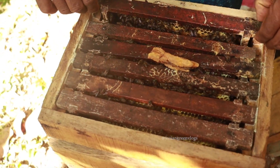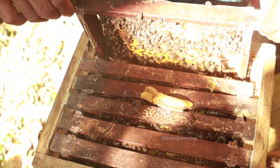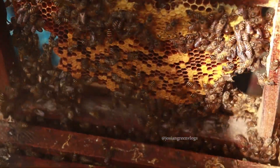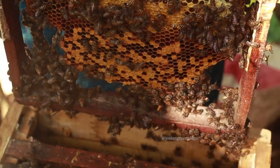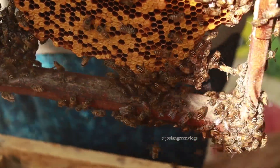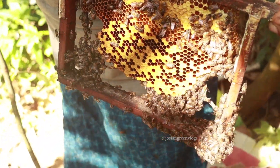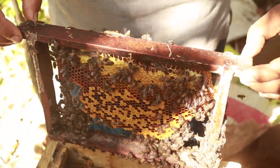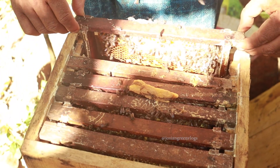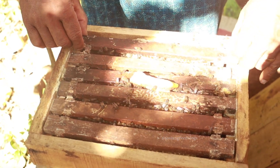I will show you another one — this is the first box. It also has capped brood, and the bees are black in color. In our local language, they are called carinodean, or black bees. The specialty is that the honey is very sweet, very nutritious, and very spicy.